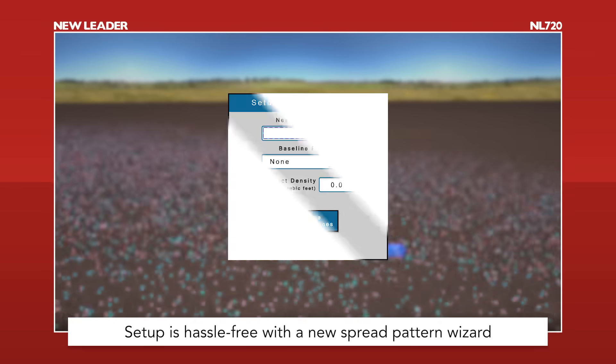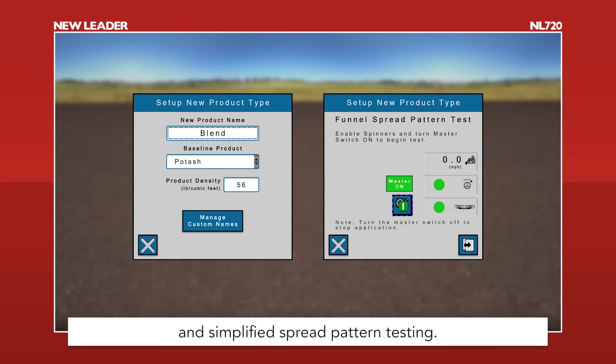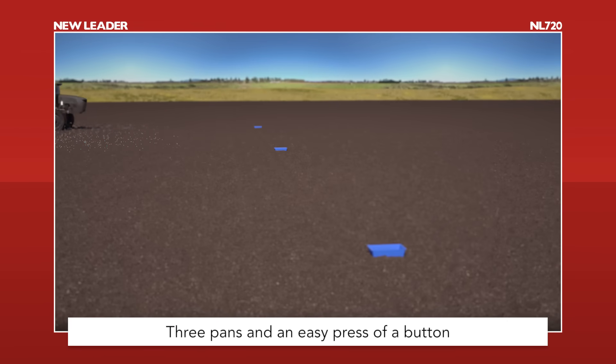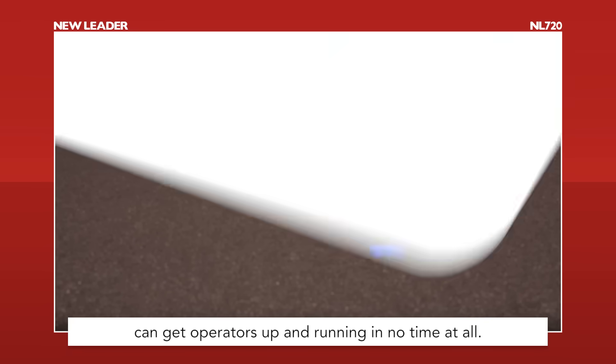Setup is hassle-free with the new spread pattern wizard and simplified spread pattern testing. Three pans and an easy press of a button can get operators up and running in no time at all.